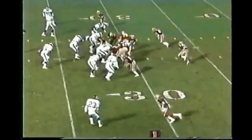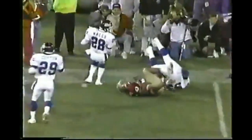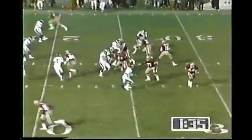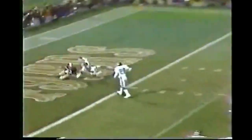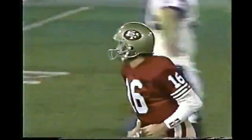3-0 New York. First and 10 at the 28-yard line. Roger Craig taken down by Gary Reasons after a gain of five to the 23-yard line. Second and five at the 23. And Montana fires into the end zone — touchdown, Taylor! You can stop them for a long time but sooner or later, you keep going to them, they're going to get you.